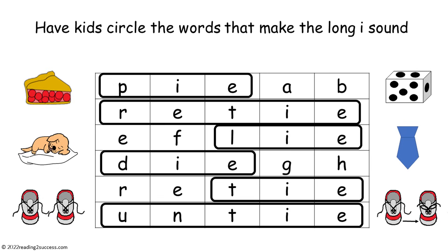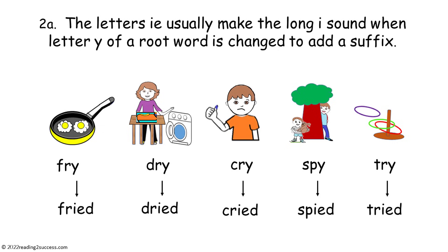This is the completed example. Two A: the letters IE usually make the long I sound when the letter Y of a root word is changed to add a suffix, as in fry to fried, dry to dried, cry to cried, spy to spied, and try to tried.